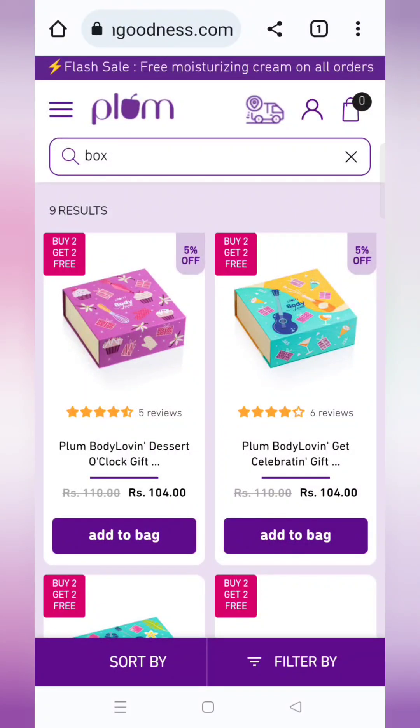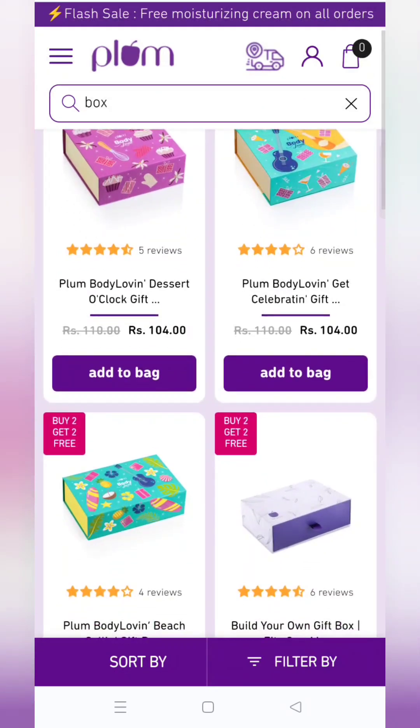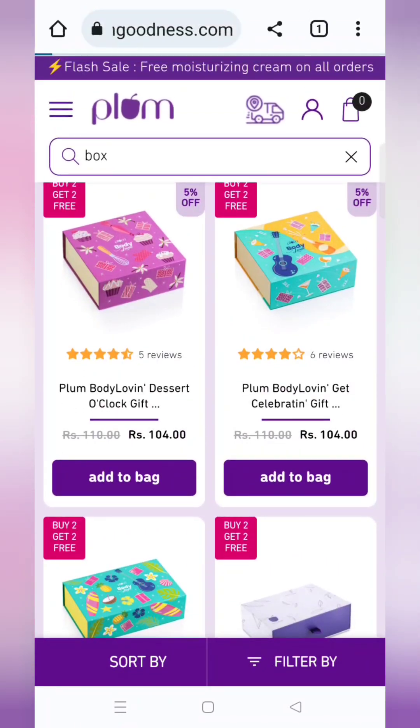Hello everyone and welcome back to my channel. Today I am going to share an offer with Plum. On their website, I already have a buy 2 get 2 offer, but with this I will also share a coupon code. With this coupon code, you will get an extra discount.